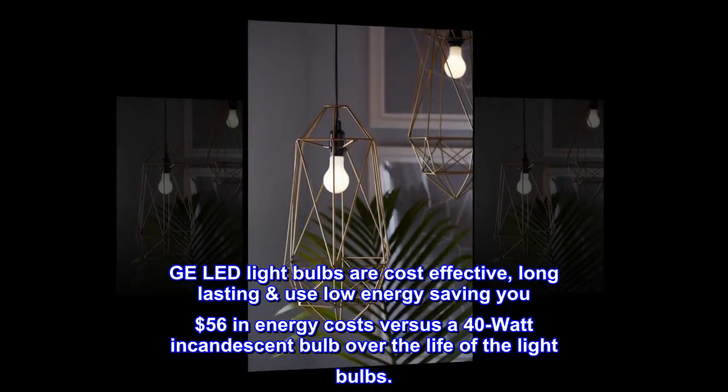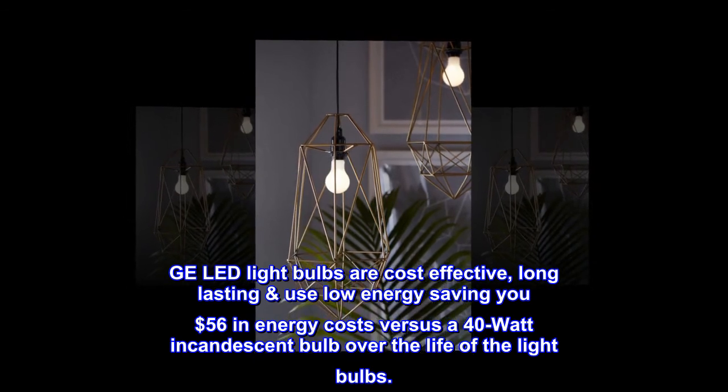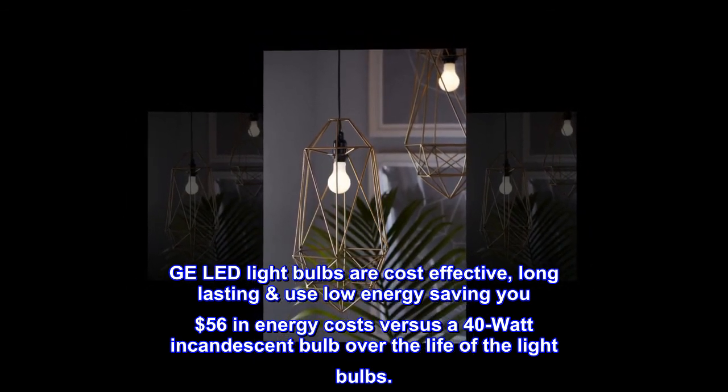GE LED light bulbs are cost-effective, long-lasting, and low-energy, saving you $56 in energy costs versus a 40-watt incandescent bulb over the life of the light bulbs.